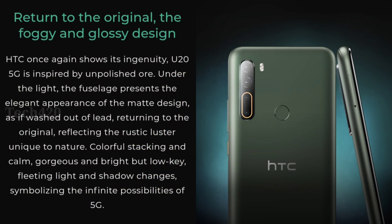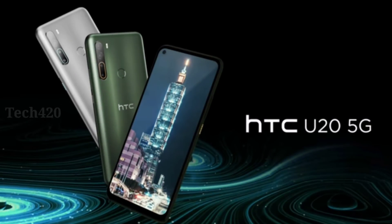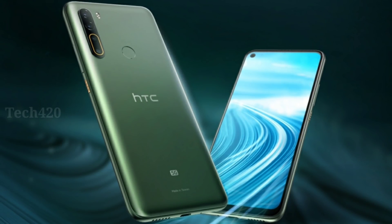Looking at the back side design, it uses a classy panel. When you look at the light, you can see the gradient design with a matte finish. It comes in green and white color options, which looks very neat and clean. There is also a rear-mounted fingerprint sensor.